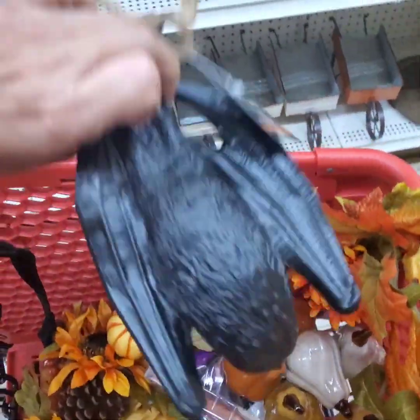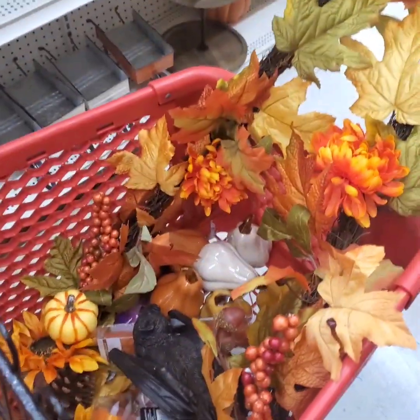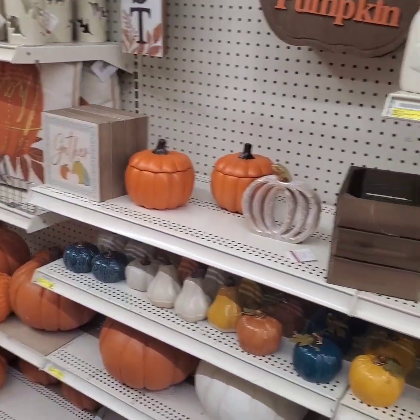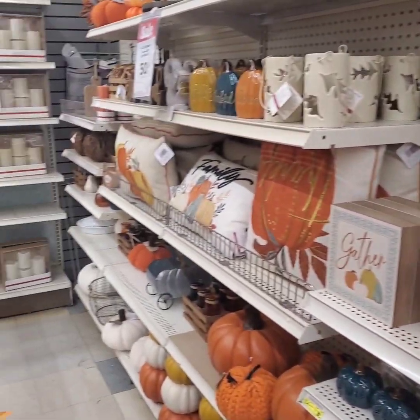I did get a couple of spooky things in my basket — this one can be for outside. Almost done here and then I'll show you the next item. Look how pretty everything is; I wish I could buy a little bit of everything, it's so pretty.